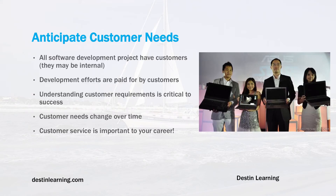Understanding customer requirements and translating them into software is really an art you have to develop over time. Customer needs also change — due to changing market conditions, changing legislation, or different technology. It's best to embrace customer changes in a reasonable fashion. Customer service is important to your career, as how you treat your customers has a big impact on your promotability within the organization.